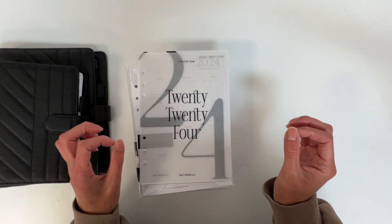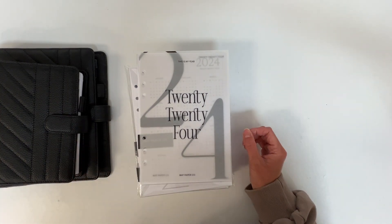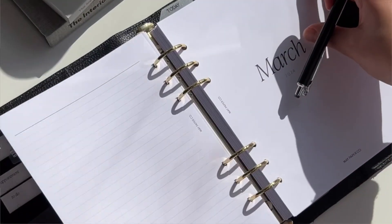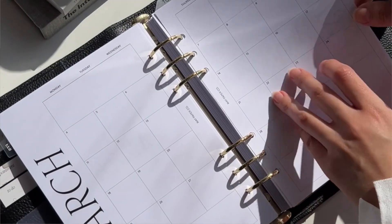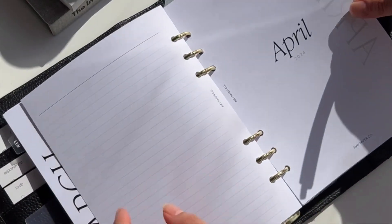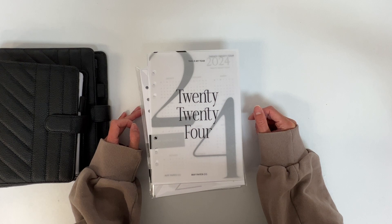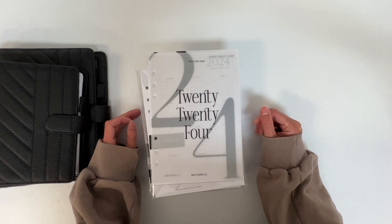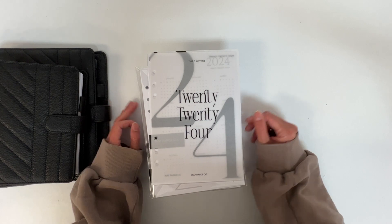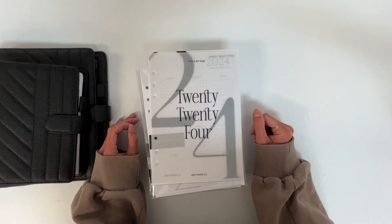I am so excited to be filming this video today because we are finally launching the 2024 collection. I put so much of my heart and soul into designing and making these inserts — they are definitely a labor of love. We've spent the past couple of weeks designing, printing, cutting, packaging, and punching, and I am beyond excited to finally reveal the entire collection.